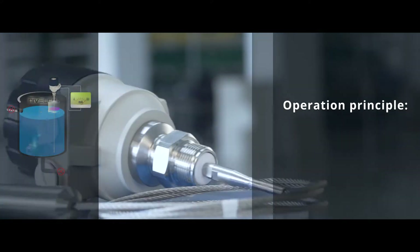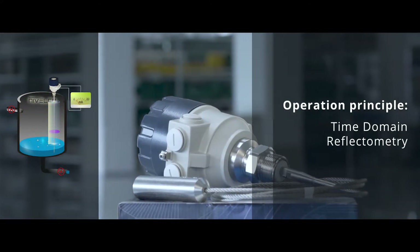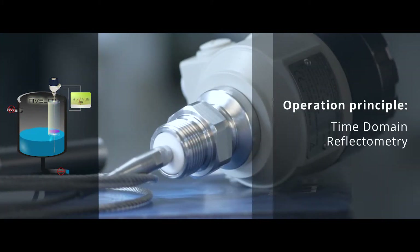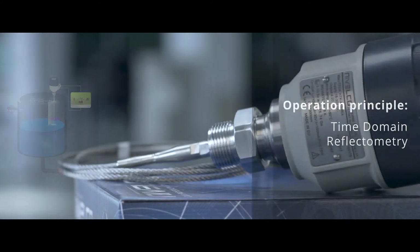Operation principle. The operation is based on the well-known time domain reflectometric principle. Microtrack pulses are transmitted along a probe guide at the speed of light. The impulses are reflected back from the surface of the medium. The level distance is directly proportional to the flight time of the impulses.